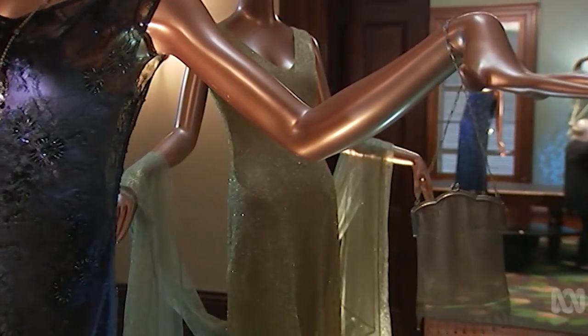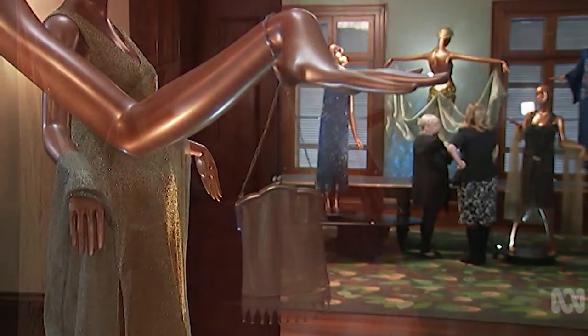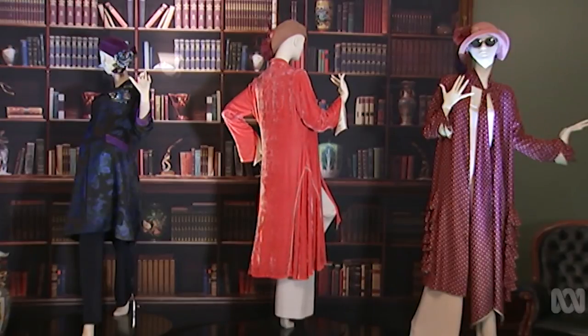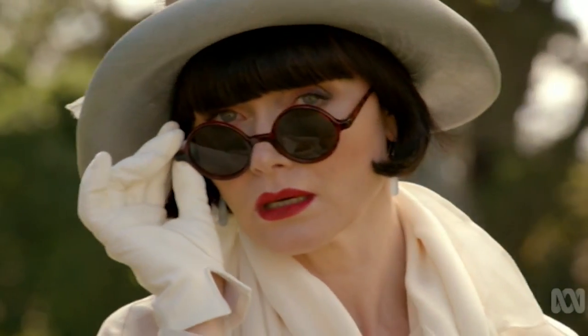This exhibition features about 50 garments designed by award-winning costume designer Marion Boyce. The 1920s theme reflects the era that saw women break out into a rather radical new way of dressing, and it was a style that suited actress Essie Davis.